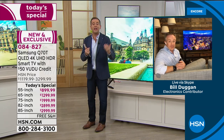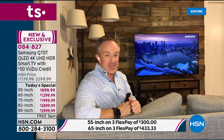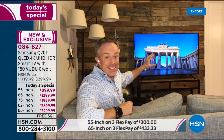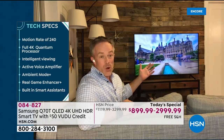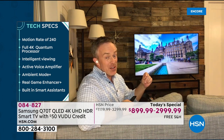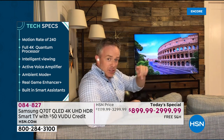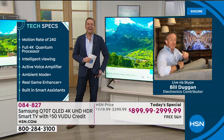Even some movies are being released into homes at the same time they go to theaters — and we're giving you $50 to watch those movies. We've done Voodoo before but it was only $10; this time you get $50 worth. It's all screen, all picture — less seeing the TV and the electronics and more enjoying the content. One of the biggest features is that active voice amplifier, because we've all been there: turn it up, turn it down, I can't hear it — you want to hear it louder and clearer.